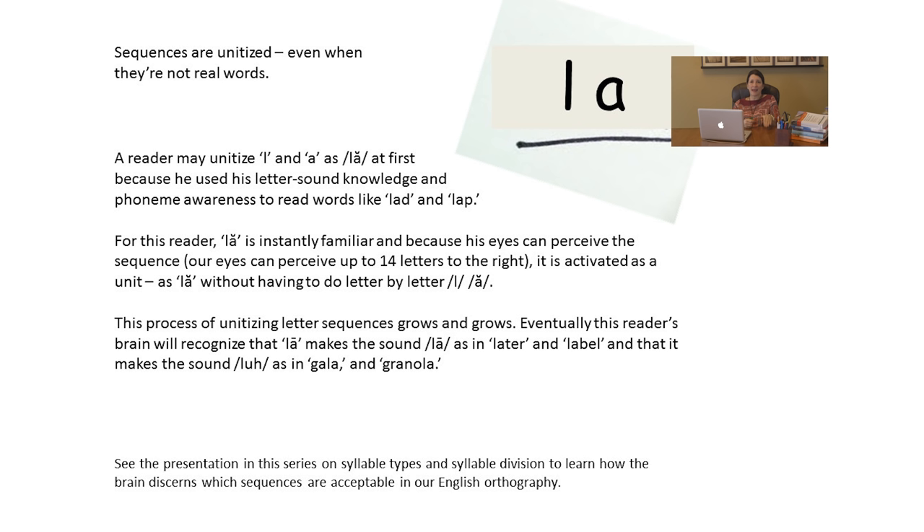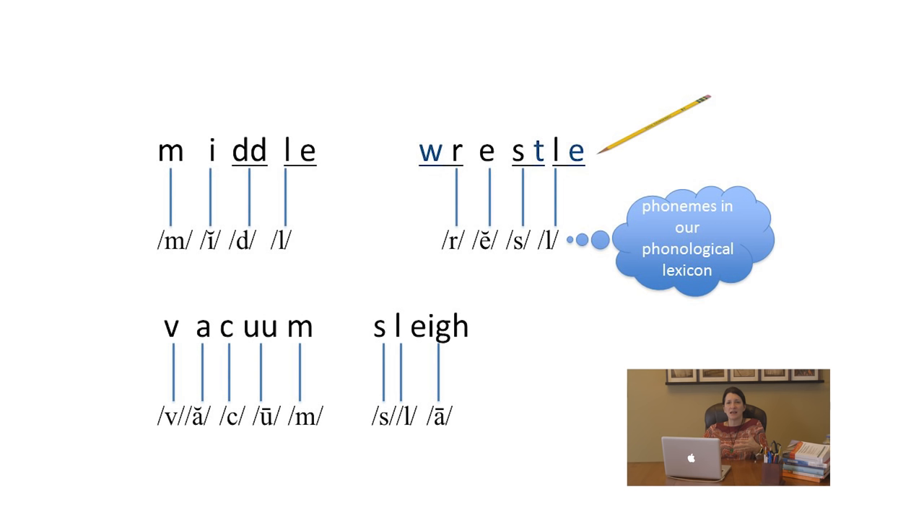Sequences are unitized even when they're not real words. A reader may unitize L-A as /la/ for the first time because using letter-sound knowledge and phoneme awareness helped them read words like 'lad' or 'lap.' For this reader, L-A as /la/ is instantaneously familiar. And because the brain perceives that sequence — it can take up 14 letters to the right — it's activated as a unit and /la/ is brought forth without effort. This process of unitizing and gluing together sequences grows and grows. Eventually the reader's brain recognizes L-A and makes the sound /la/ as in 'later' and 'label,' and then also /la/ as in 'gala' or 'granola.' It learns and accepts these variations.